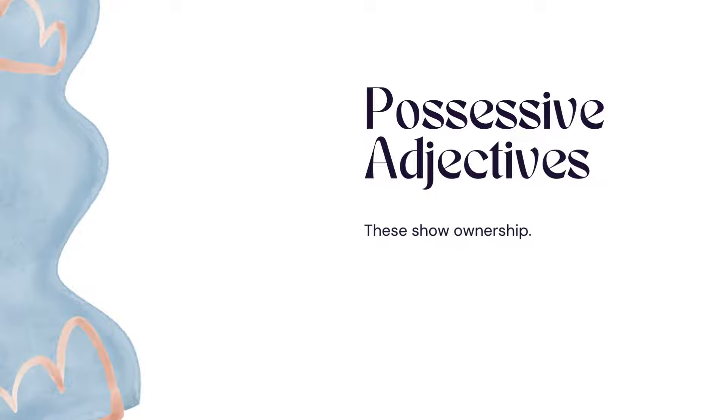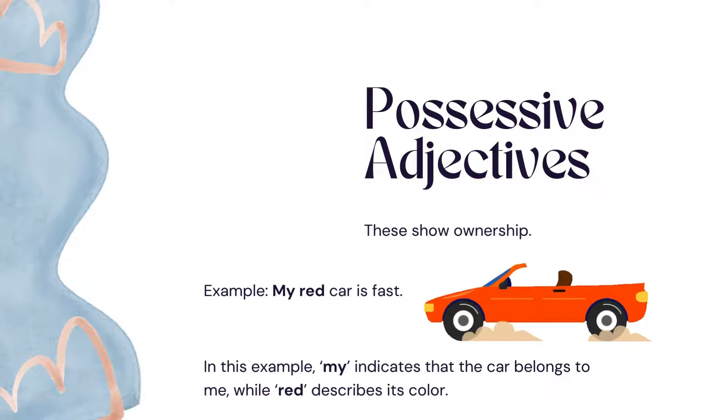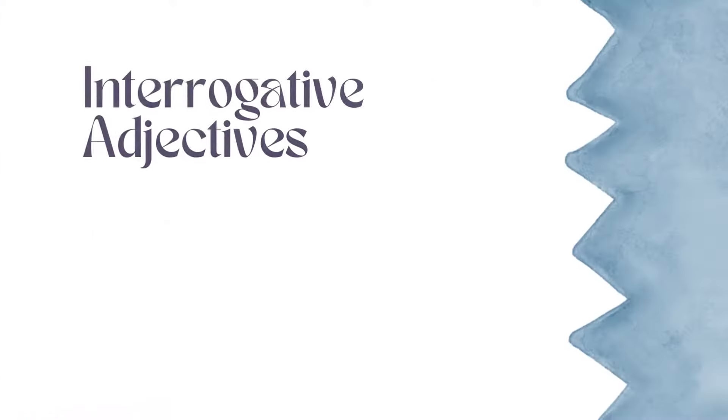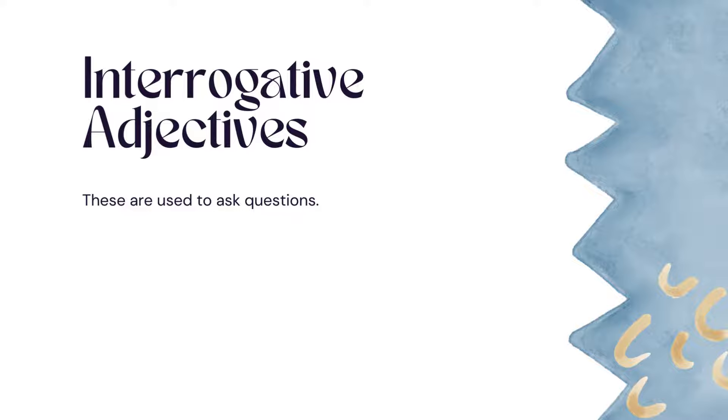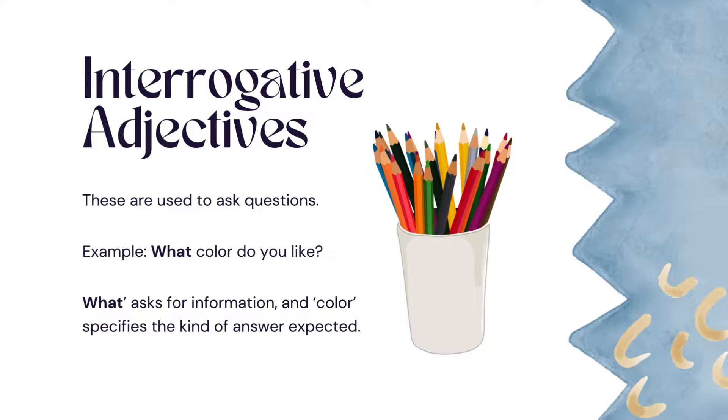Possessive adjectives show ownership. Example: 'My red car is fast.' Here, my indicates that the car belongs to me, while red describes its color. Interrogative adjectives are used to ask questions. Example: 'What color do you like?' What asks for information, and color specifies the kind of answer expected.